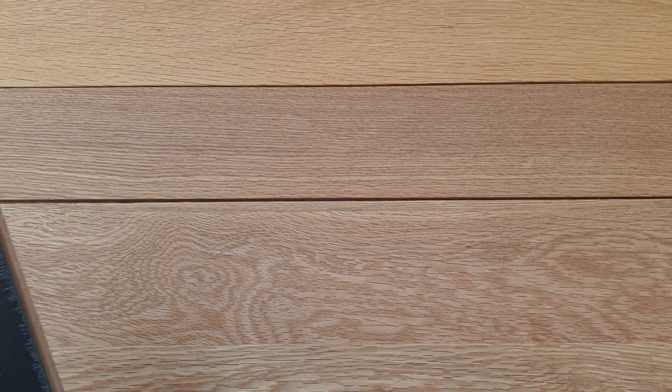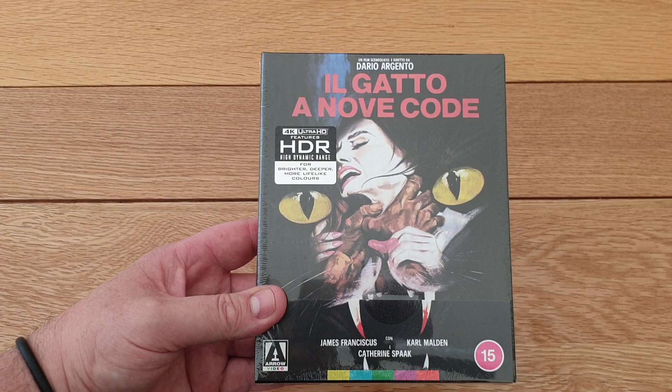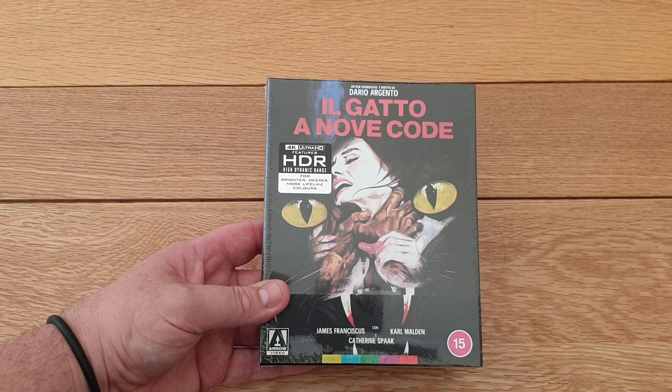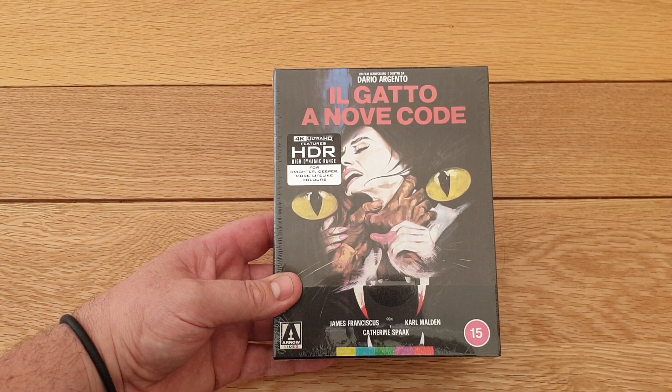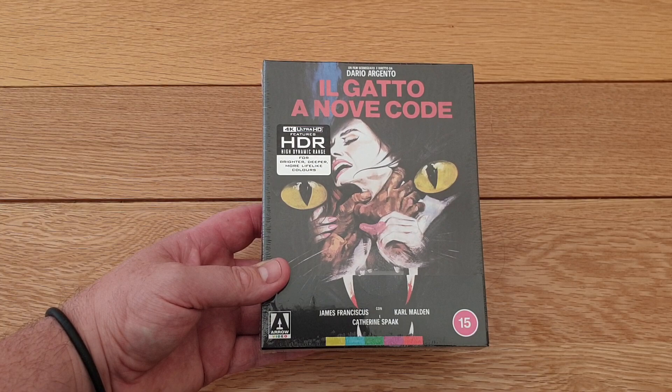It's the second in the new range of Dario Argento films coming out in 4K. It's called Arte Originelli - basically the Italian name - it's the original Italian artwork for this great film, great giallo from 1971: The Cat of Nine Tails. I'm going to butcher this because I'm not Italian, but it's 'Il Gatto a Nove Code' - basically Cat of Nine Tails in English.